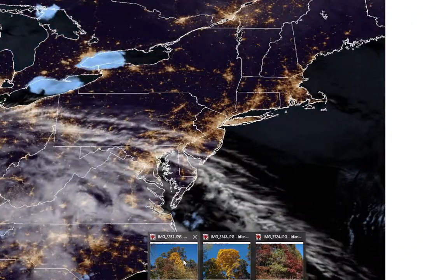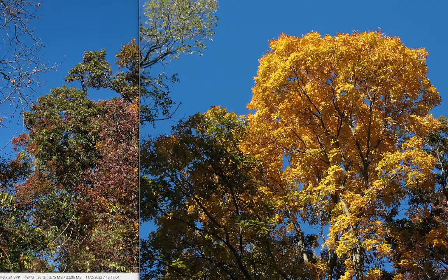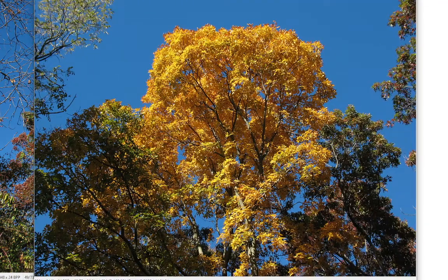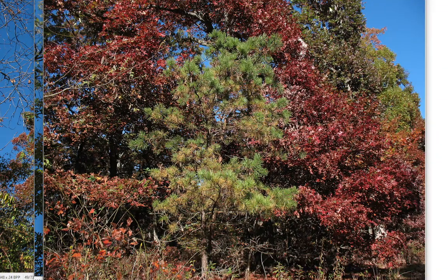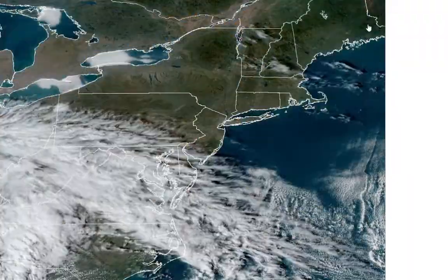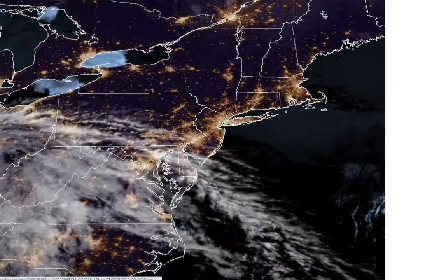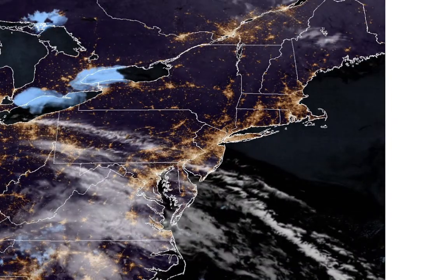We did have some nice skies, so we took a little walk at Bethpage State Park, looking at some of the fall colors around. I know I did not take a video, but it was kind of warm. You could see some of the oaks and some sassafras in there. We still have the leaves changing slowly, but again, this warm weather is not going to help that at all whatsoever.